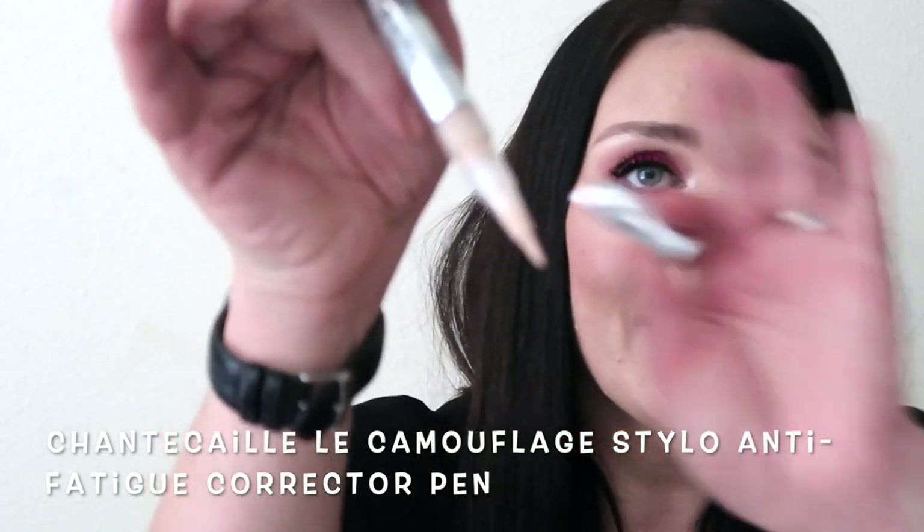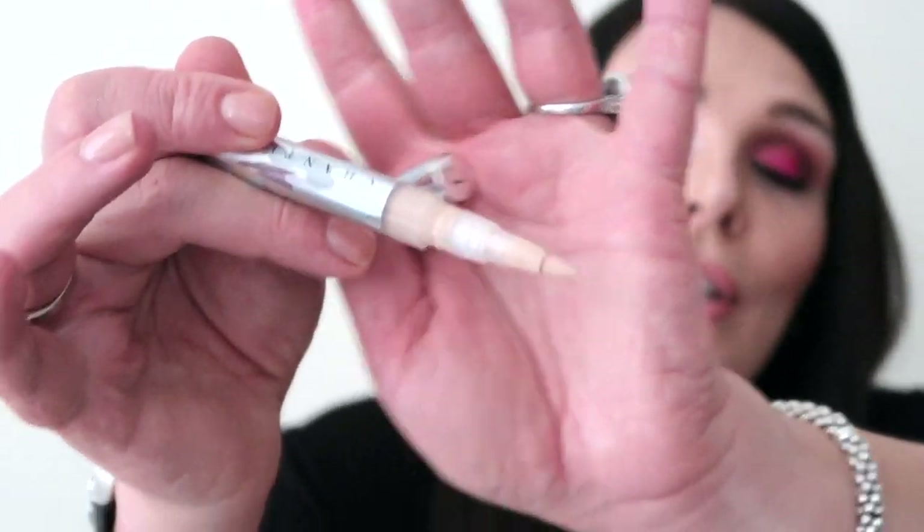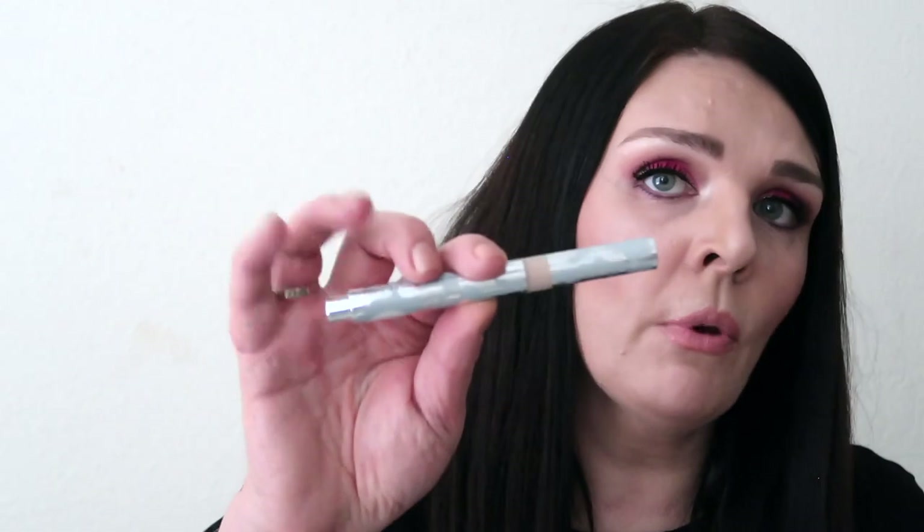Now a totally different concealer — it's Shiseido and it has a little brush. This product is great to keep in your purse. It's a light-to-medium concealer; you just click, click, click and the product comes out. It also has a little eye cream inside — concealer and eye cream together. You can use it as a highlighter or concealer, and it never creases. A lot of my customers love it because it won't show lines.